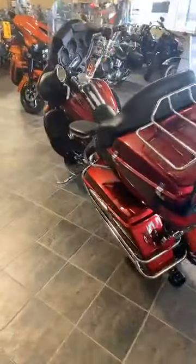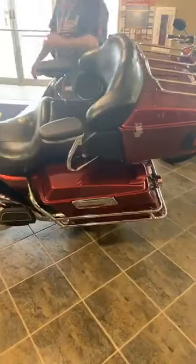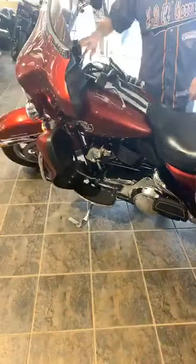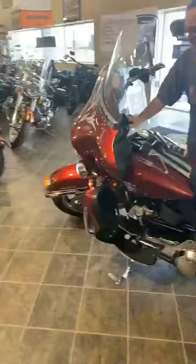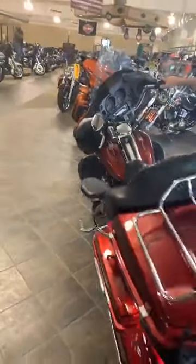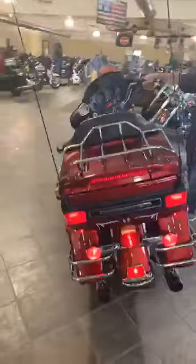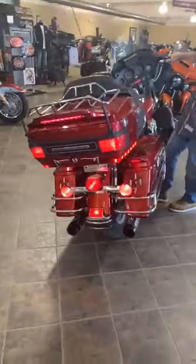It's got good-sounding exhaust on it, the grips have been changed out to ISO grips, and they threw an air horn on it — I think it's about out of air but it works better when it has air in it. Just a clean, good-sounding, good-running bike. If somebody's looking for a lower-dollar bagger, just because it's got the age on it, this bike is a very very nice one for its age.